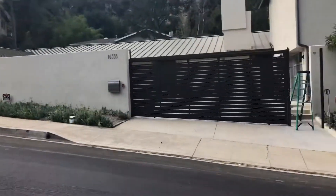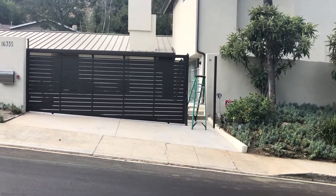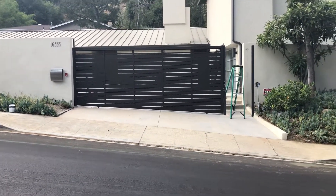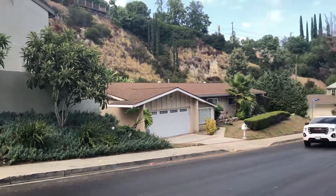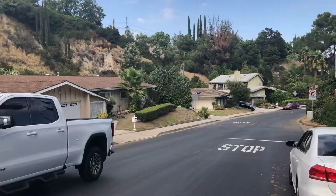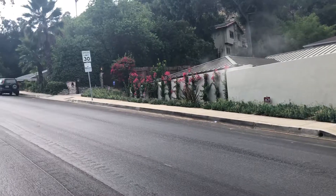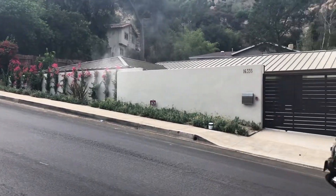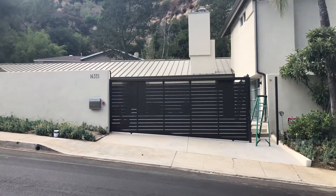Hello, this is Avi Ben David at Mulholland. I want to show you a project that we are installing right now. It's a beautiful area in Encino, California with really nice homes, and here we are actually doing probably the most beautiful gate that's going to be in the area.